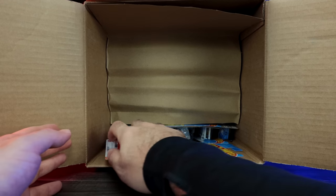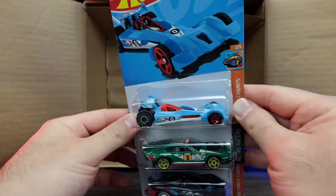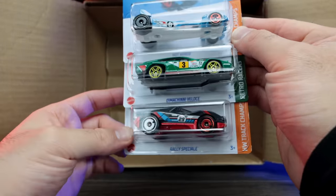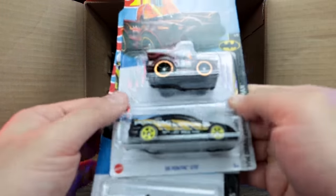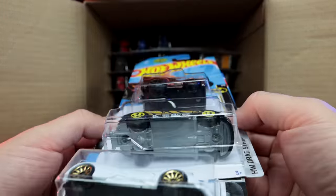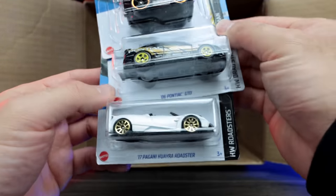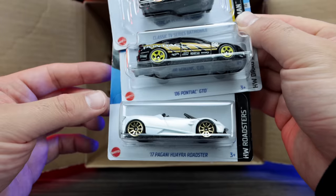We've got our bottom three cars: the Hot Wired right there in blue — looks to be a new color. We've got the Diminci Velas and Raleigh Speciale again. We'll put those aside. And starting from the top again, we've got the Classic TV Series Batmobile, the 2006 Pontiac GTO, and the 2017 Pagani Wyra Roadster. I believe we saw those ones all in the previous case, but nice to have in this one right here.